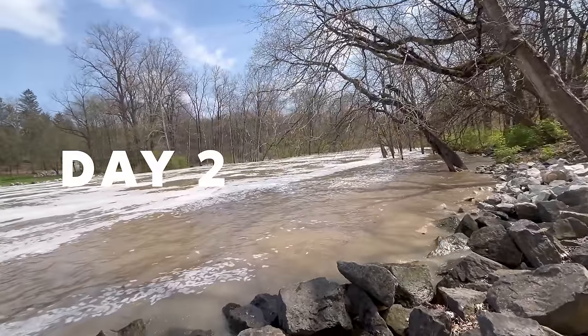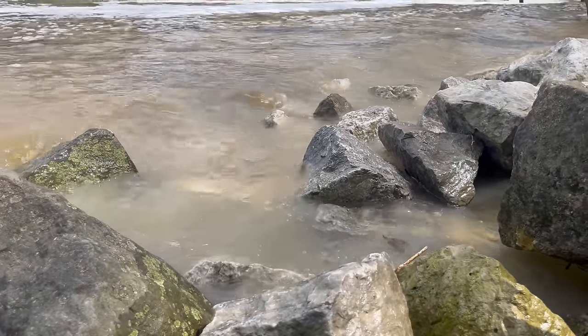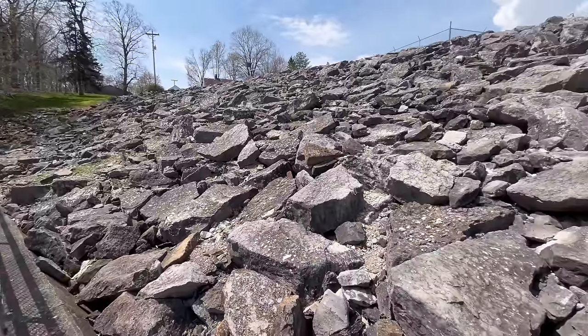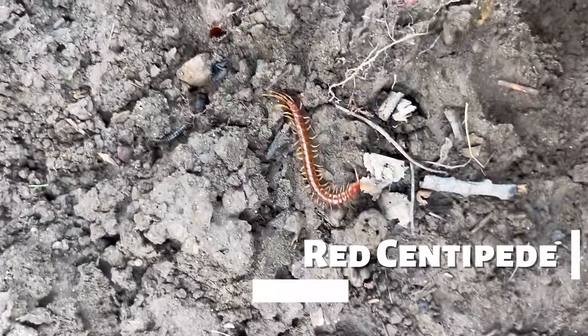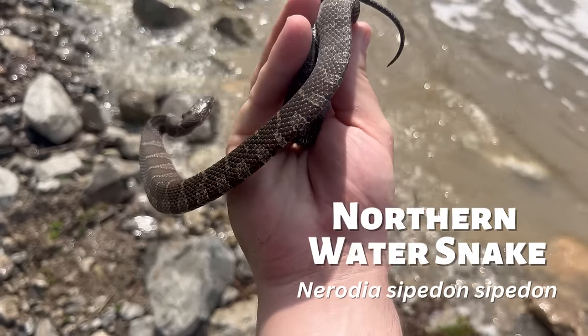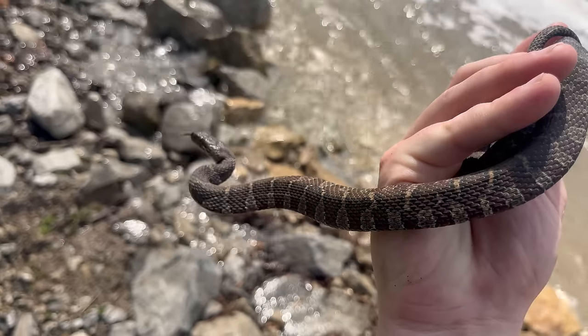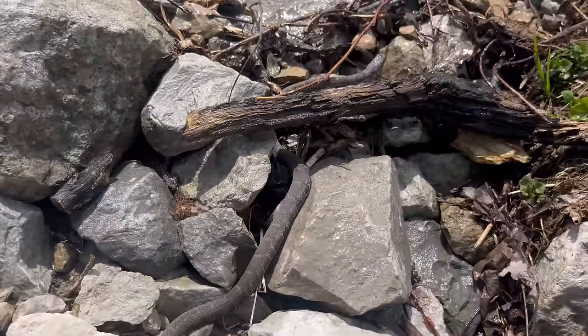On the second day, I went to a dam. Usually it's not this flooded, but I chose this location because one of my favorite snake species of all time is found here. Because the water was so high, I was restricted to flipping rocks on either side of the dam. At first all I found was a red centipede, but then under a rock right by the water I found a northern water snake. These aren't venomous and for the most part are harmless. This one got a few bites on me before I let it go right back where I found it.